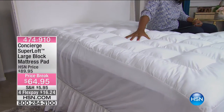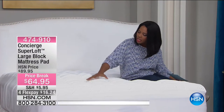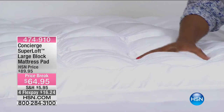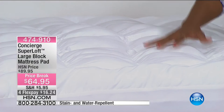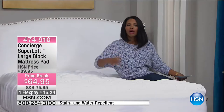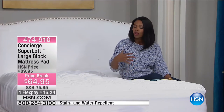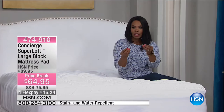I really do have big hands — I can palm a basketball. This is filled with loft and cushioning in each and every square right here, and you've got them all over this mattress pad. When we think about mattress pads, we think of them in terms of protecting our mattress from all the things that can get into it — whether you're spilling food or drinks, the kids have an accident, or the pets have an accident. You think about a mattress pad in terms of protection.